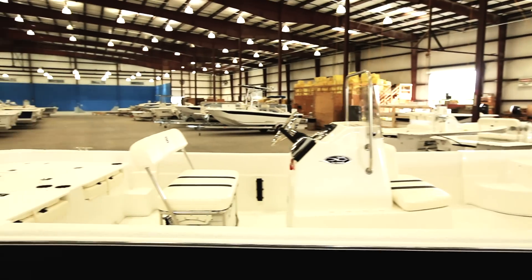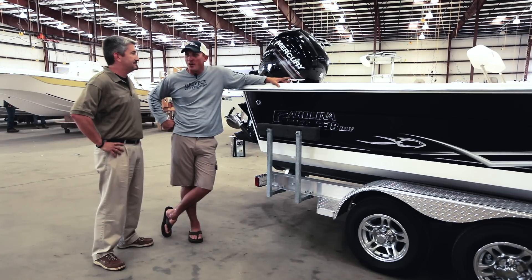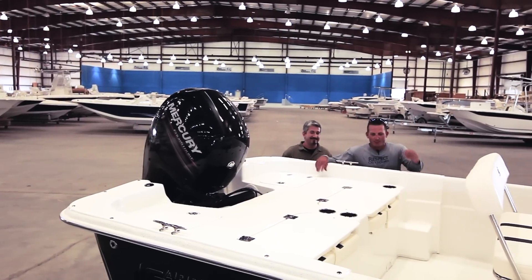Mercury Motor, 238 DLV — it doesn't get any better. Whenever I ordered this boat, I knew that we had to do a lot with it. And whenever I walked up and looked at it, literally you outdid yourself. I mean, it is spot on.